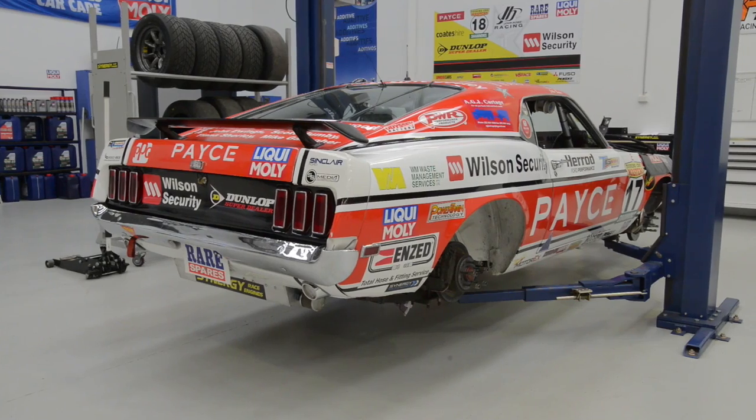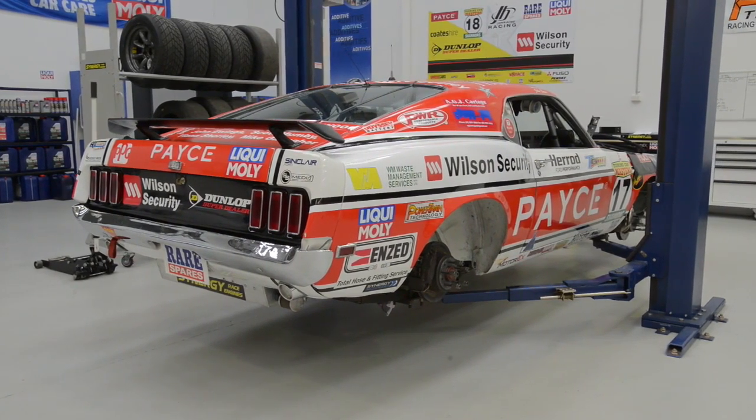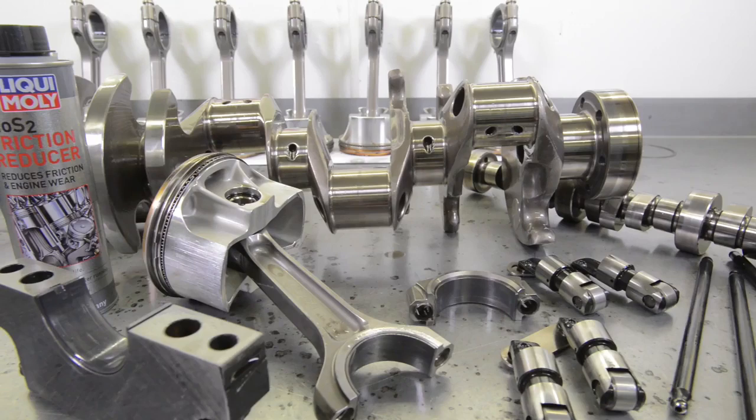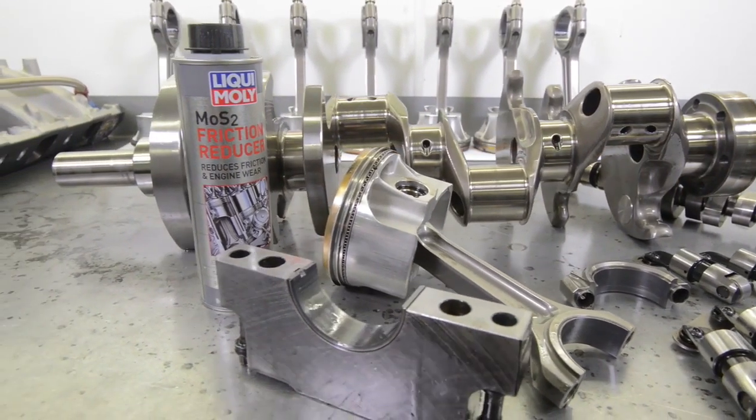If you look at it in racing terms, 7,000 kilometres in a racing engine is like 250,000 kilometres in a road engine. In my 40 years of racing, it's the most impressive componentry thing I've ever seen.